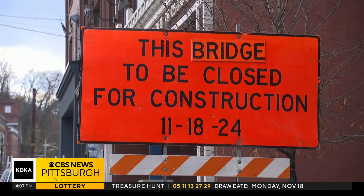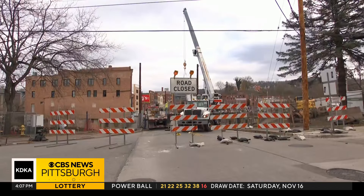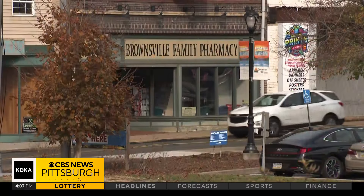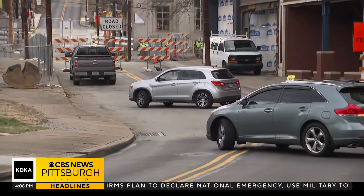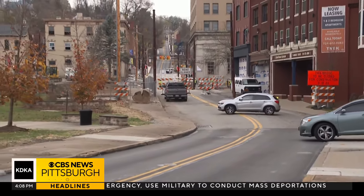This orange sign greets drivers as they approach the Dunlap Creek Bridge on Market Street in Brownsville and will do so for the next year or so. It's going to be a bit of a headache for a while, and it's a fairly long project, but I think the end result will be worth the time that they have the road closed. George Hoke works at Brownsville Family Pharmacy, located just a few steps away from the bridge on Market Street. Just a few hours into the year-long project, he says he's already seen dozens of drivers forced to turn around because they were unaware of the closure.